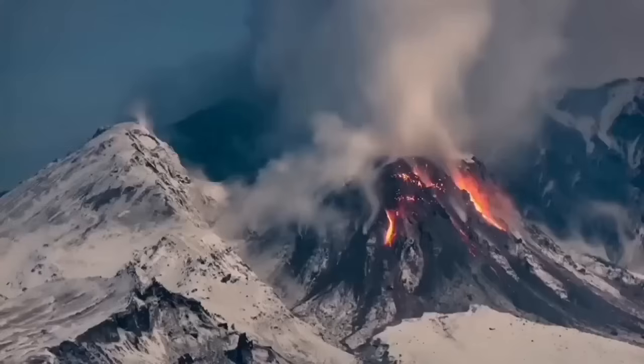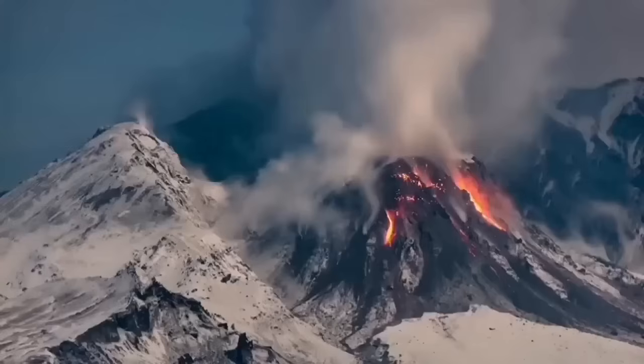It was venting and releasing gas, and when it exploded it was releasing the pressure. The pressure released and almost changed the whole landscape.